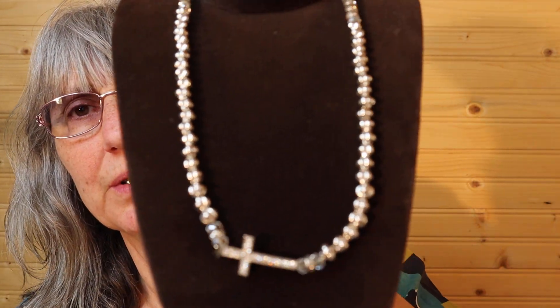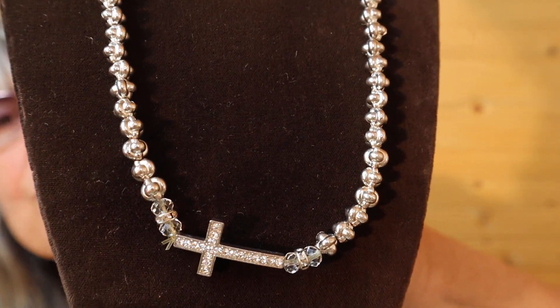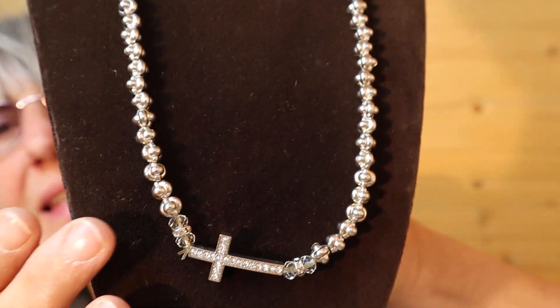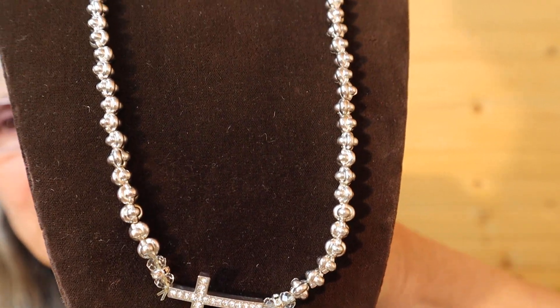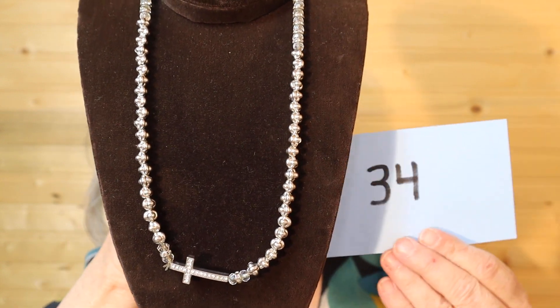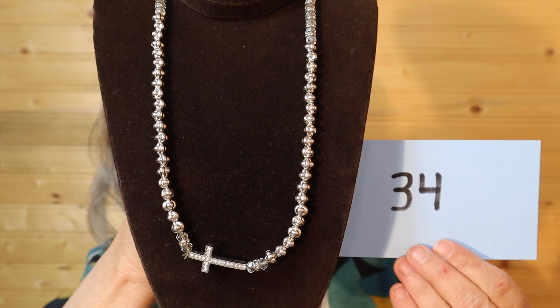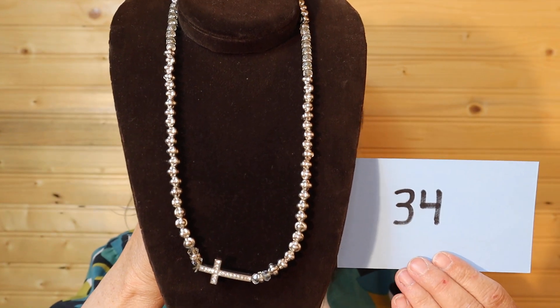I have another one here. This is older and has been worn. It has the rhinestones in the cross — you can see a little bit of the fishing line, that's what they strung it with. This piece is $12, number 34. It's a medium length.